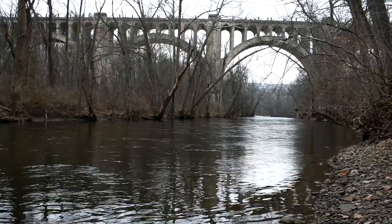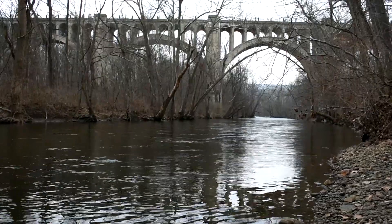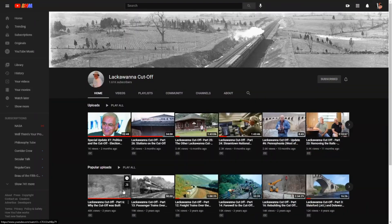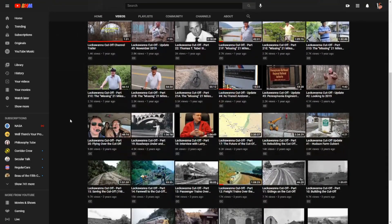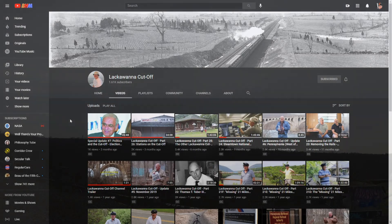Now there are two types of people in the world: there are people that don't really know much about the history and infrastructure of the Lackawanna Cut-Off, and then there is Chuck Walsh. I'm Chuck Walsh, president of the North Jersey Rail Commuter Association and a member of several different advocacy groups in New Jersey. Chuck has a fantastic channel where he discusses the future of the Cut-Off and all of its history, and he has been talking and advocating for the Lackawanna Cut-Off since the 80s. So if there's anyone to go to for information on this topic, he's your guy.